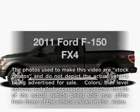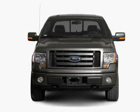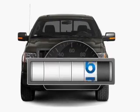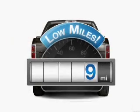Get noticed in this 2011 Ford F-150. If you're looking for a first-rate auto, this one could be yours today. Get more for your money with this vehicle that features low mileage and dependability.